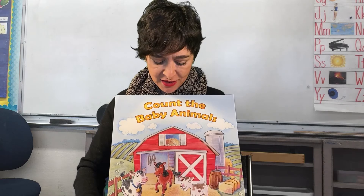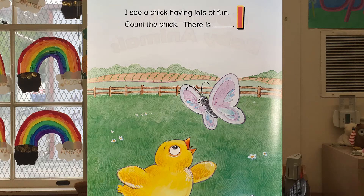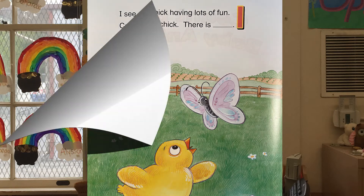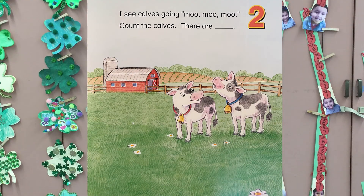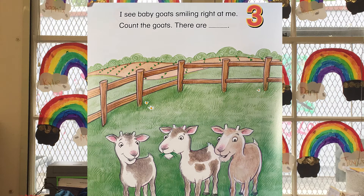I see a chick having lots of fun. Count the chick — there is one. I see calves going moo moo moo. Count the calves — there are one, two. Two!